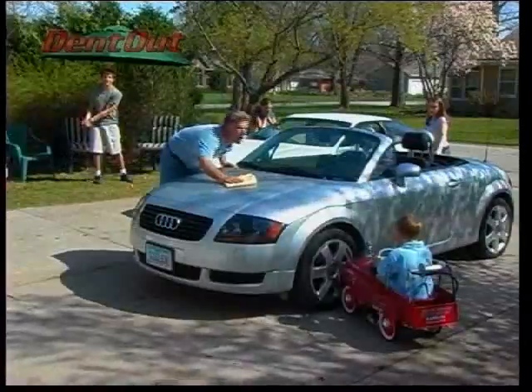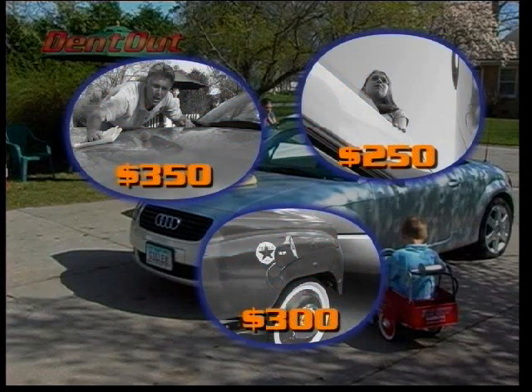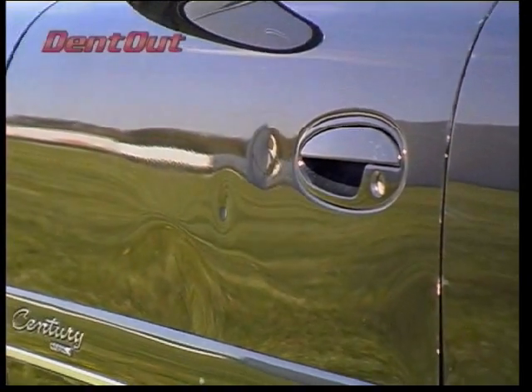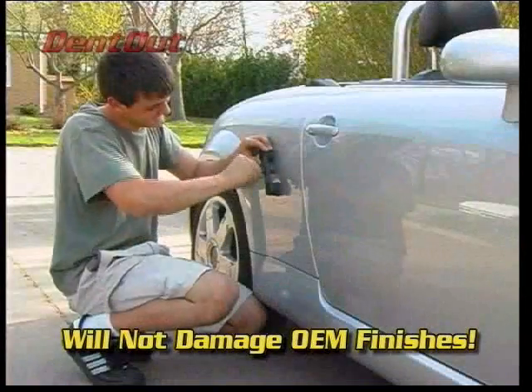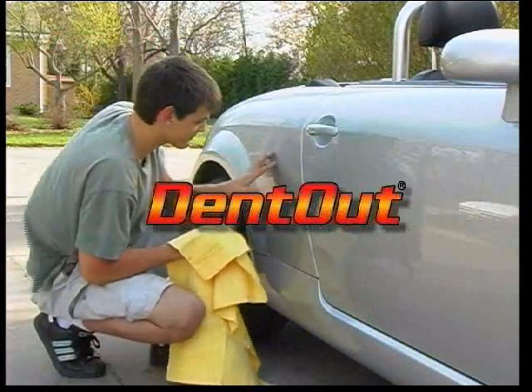When you least expect it, dents happen. Dents reduce the value of your car by hundreds of dollars, and who wants to drive around in a car full of dents? But now you can restore its value and feel proud again by removing dents yourself the easy and inexpensive way with DentOut.